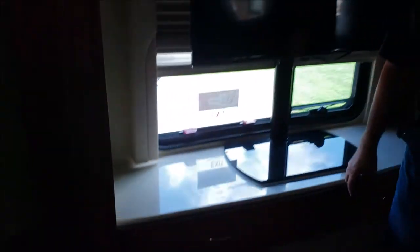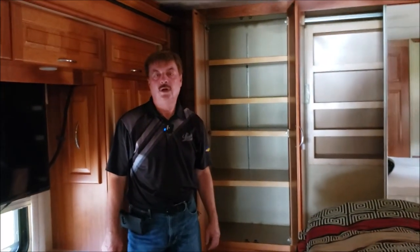This is the Newmar Mountaineer, 2008 diesel pusher, 450 horsepower. Come see us at Leech Camper Sales, where we make camping better.